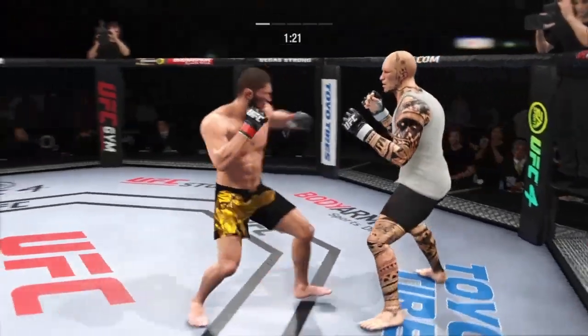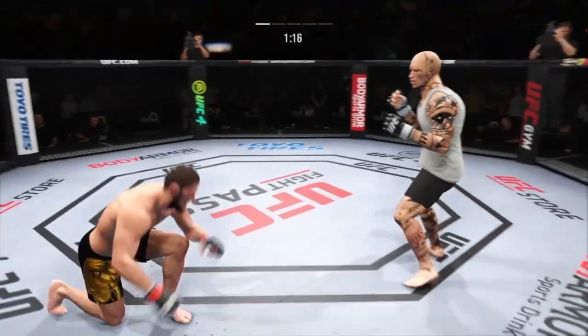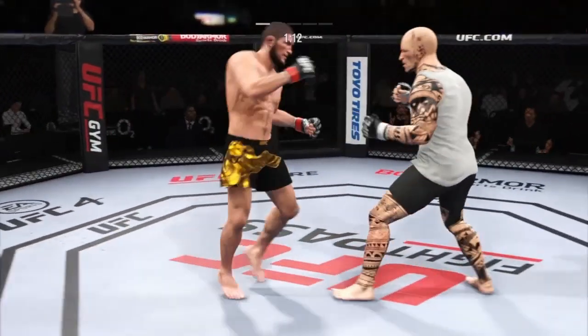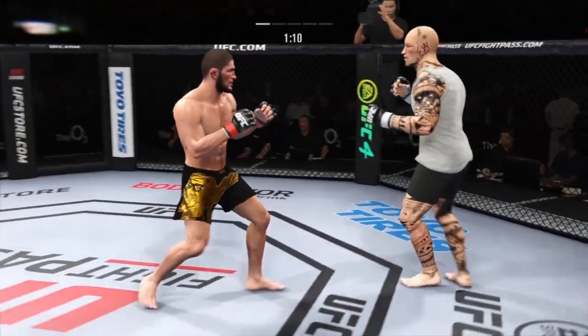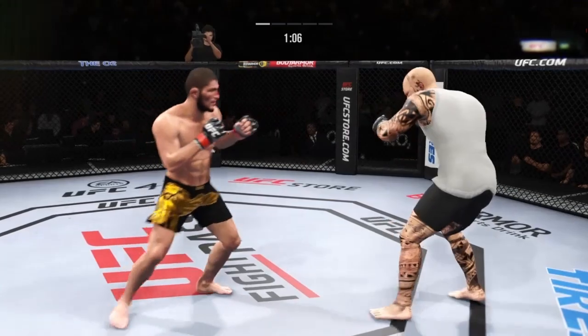Straight punch lands. He caught the kick. He's very tricky when he throws that body kick. He lands a straight punch there — we'll see if he can follow it up now. He has been throwing the strike over and over again. Look how crisp and straight he is.